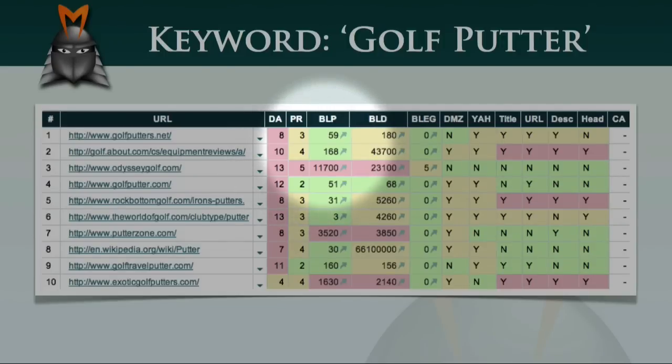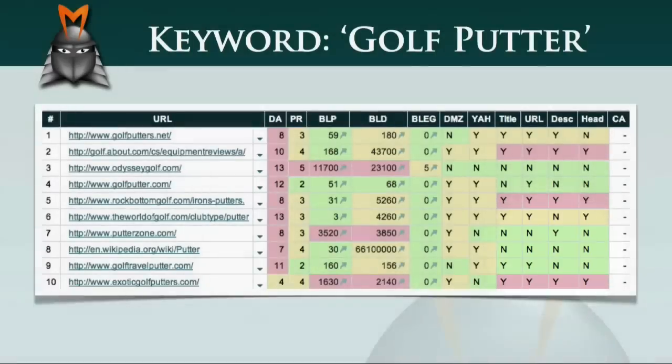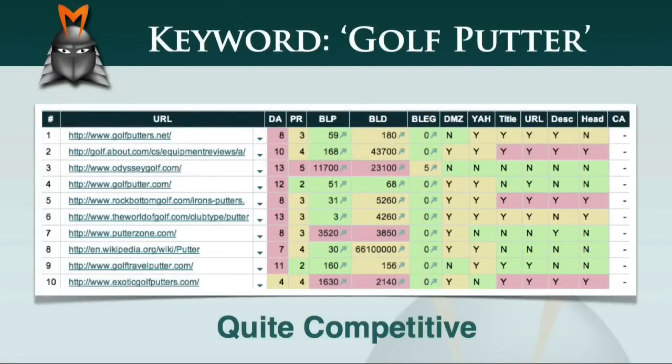Looking at the backlinks, we can see that there's quite a wide range in the number of page backlinks, from 3 up to over 10,000. The domain backlinks also cover quite a wide range. Only one of the domains has links from .edu or .gov domains, and some of them have appeared in the DMOZ and Yahoo directories. When we look at the on-page factors, we can see that only a few of the ranking pages have been optimised for the term 'golf putter'. Overall, this SEO matrix shows that the term 'golf putter' is definitely less competitive than the term 'golf'.